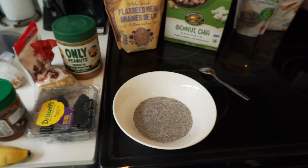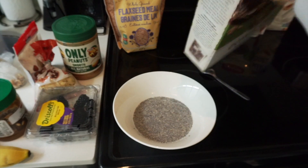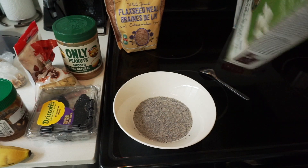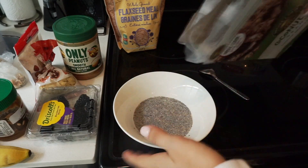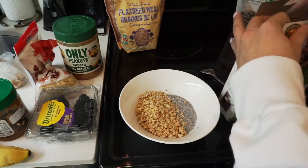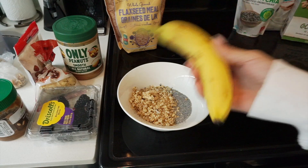The next step is grabbing my coconut chia granola. I look for organic brands that don't have any dairy, because lots of granola has milk substances in it. This one is completely vegan and delicious — I love it because it already has coconut shavings and a couple extra chia seeds in it.